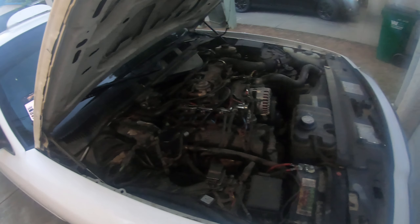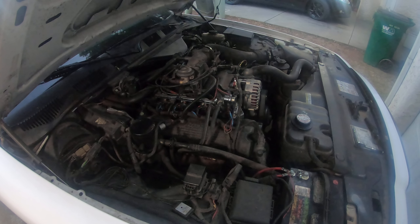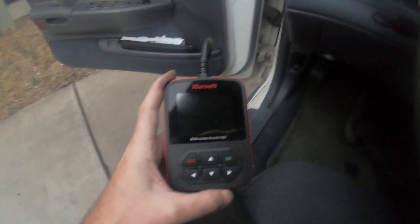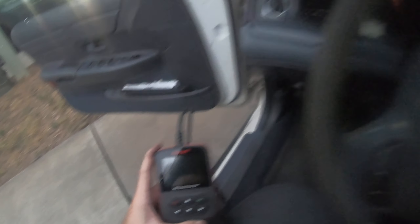I want to get a second opinion. Check engine light is on — that wasn't on there before. This scanner is one specifically for Ford; I don't use cheap scanners off eBay. I have an engine code, so I'm going to check it out and see what it came up with.